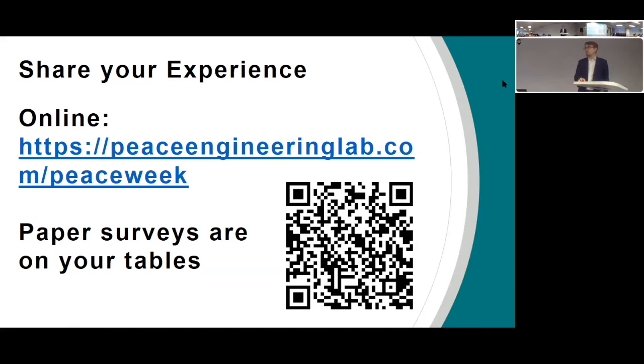The best way to get into all this is to dive directly in. We're going to take about 10 to 15 minutes to have everybody actually share their own experience on the SenseMaker instrument. If you want to get out a phone or computer, go to peaceengineeringlab.com/peaceweek — that's where the survey lives. There are also paper copies on the table if you'd prefer. In the meantime, I'll pull up the dashboard so we can actually see the stories coming in live as the numbers change, though we won't be looking directly at the stories right away.